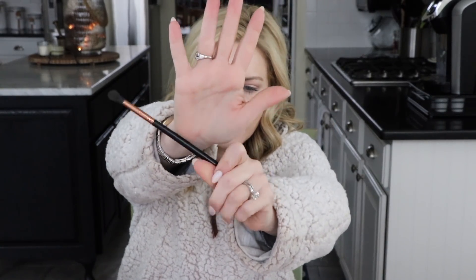The next most popular beauty item was the Sigma E40 tapered blending brush — the rose gold version may no longer be available. I use this to diffuse color; I actually used it this morning to put bronzer in my crease. It says tapered but it's really a big fluffy brush, similar to the Mac 224.